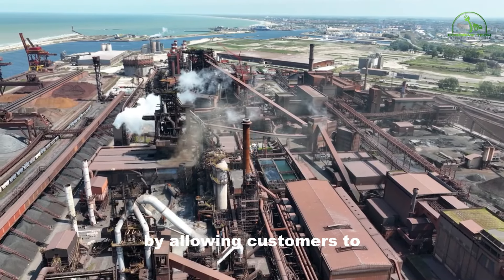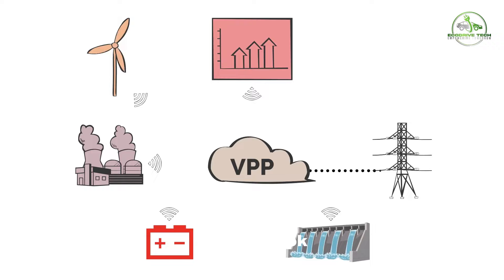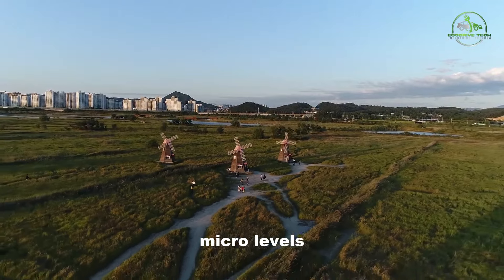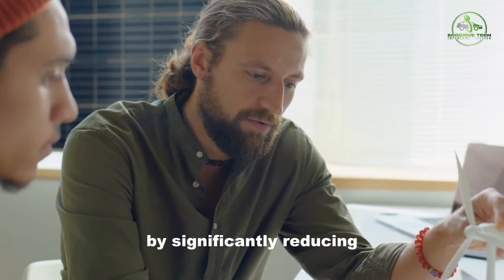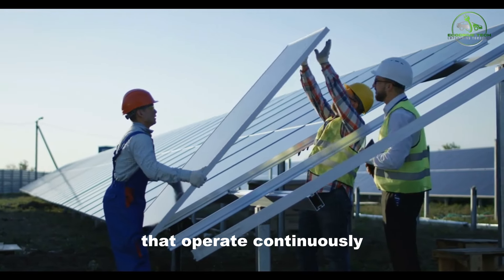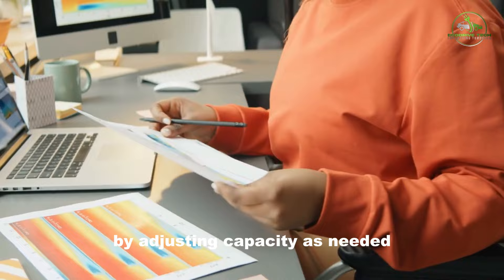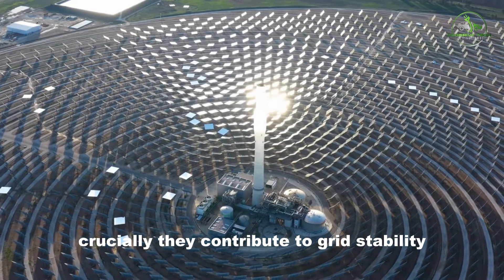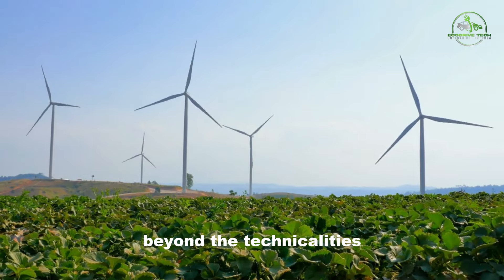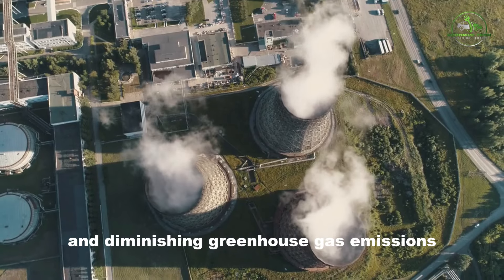A closer look at the benefits: Virtual power plants bring many advantages at both the macro and personal micro levels. On the macro scale, VPPs present a game-changer by significantly reducing energy costs, a benefit individuals and communities feel. Unlike traditional power plants that operate continuously, VPPs optimize distributed energy sources, responding swiftly to changes in demand and ensuring efficiency by adjusting capacity as needed. Crucially, they contribute to grid stability, alleviating stress on infrastructure, and providing ancillary services for frequency regulation and voltage control. Beyond the technicalities, VPPs facilitate the transition to greener power, supporting the integration of renewable energy sources and diminishing greenhouse gas emissions.